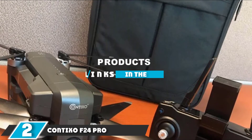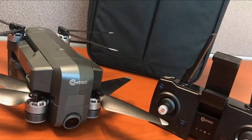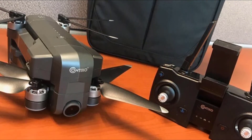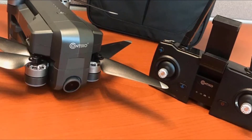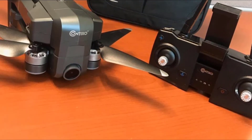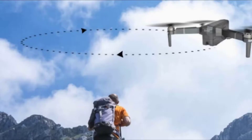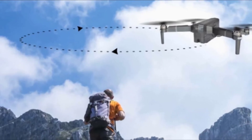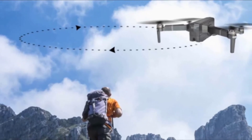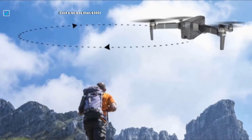At number two we have the Contixo F24 Pro. Explore the world with this easy-to-carry FPV quadcopter — it comes with a bag and practically all you need to start your adventure right away. With a 2000-meter control range, the Contixo F24 Pro is a great fit for travelers. It's worth mentioning that the Contixo F18 is the more beginner-friendly drone; if it's your first time flying, it's okay to start with the F20 due to GPS-assisted hovering.